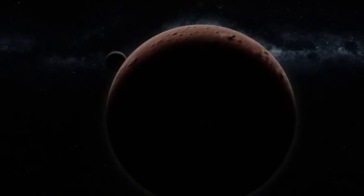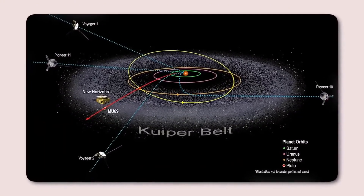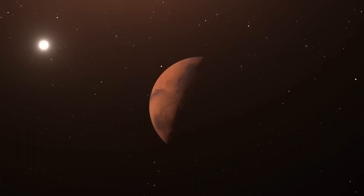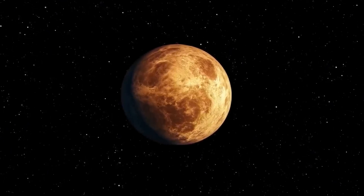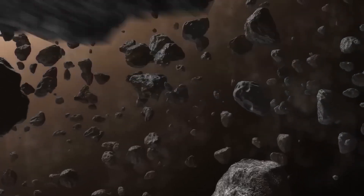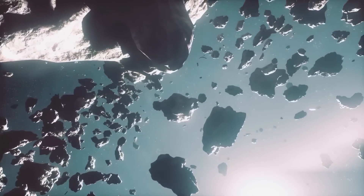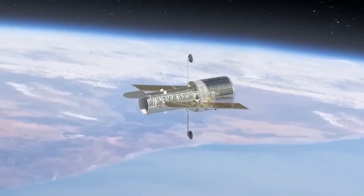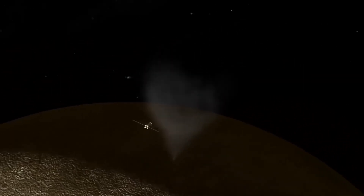Beyond Jupiter, Saturn remains another fascinating target. Since the conclusion of the Cassini mission in 2017, Saturn has lacked a dedicated spacecraft, making Hubble our best tool for monitoring the gas giant. The telescope frequently observes Saturn's atmospheric weather, including massive storms stretching thousands of kilometers. Moving even further out, Uranus and Neptune have remained relatively unexplored since the Voyager 2 flybys in the 1980s. Hubble has filled this gap by capturing seasonal changes in Uranus's atmosphere and discovering Neptune's smallest known moon, Hippocamp. Observations like these continue to refine our models of solar system formation, providing valuable data about distant and largely overlooked worlds.